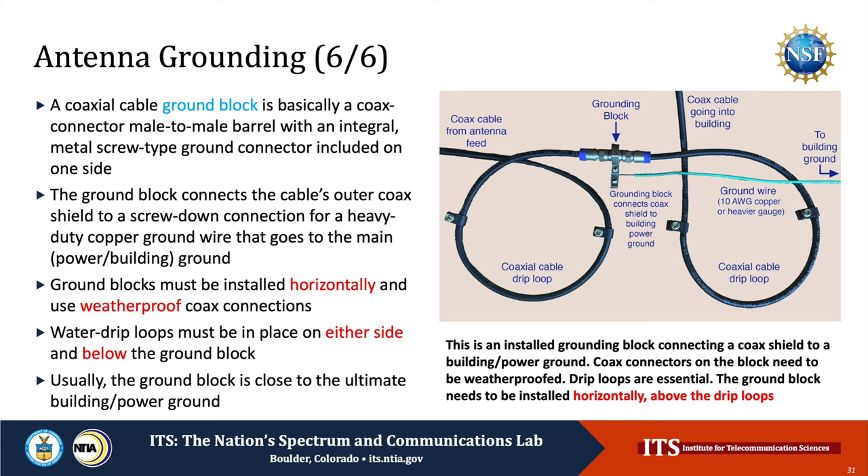The ground block is the key component that connects an antenna's electronic circuitry ground to the power ground. A ground block is basically a coaxial connector — a male-to-male barrel — which contains an integral metal screw-type ground connector on one side. The ground block connects the coaxial cable's outer shield to a screw-down connection with a heavy-duty copper ground wire running from that point to the main power or building ground. In order to protect from moisture effects, ground blocks must be installed horizontally, and they must use weatherproof coax connections. Additionally, water drip loops must be in place on both sides and must go below the ground block, as shown in this slide. Usually, ground blocks are placed close to the ultimate building and power grounding points.